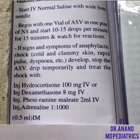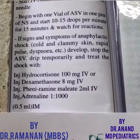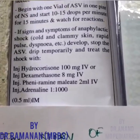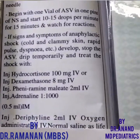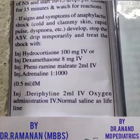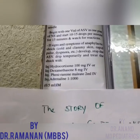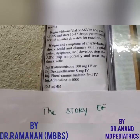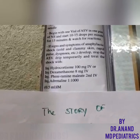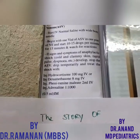If you see signs of anaphylactic shock, stop the ASV drip temporarily and treat the shock with IV hydrocortisone 100 mg IV, or injection dexamethasone 8 mg IV, or pheniramine 2 ml IV. The drug of choice for anaphylaxis is injection adrenaline 1:1000 dilution, 0.5 ml IM.